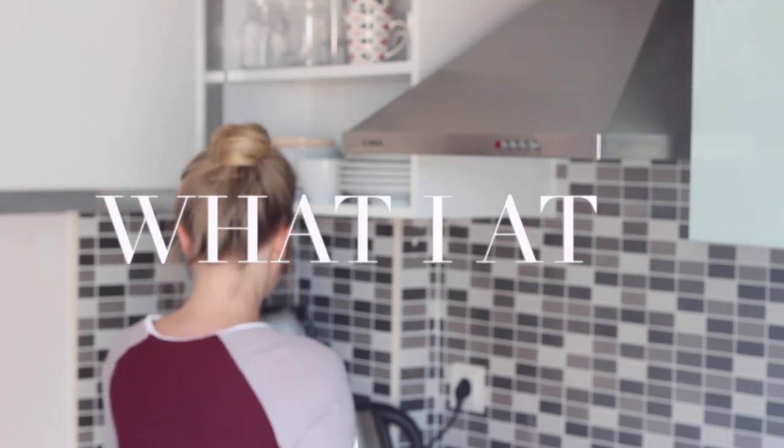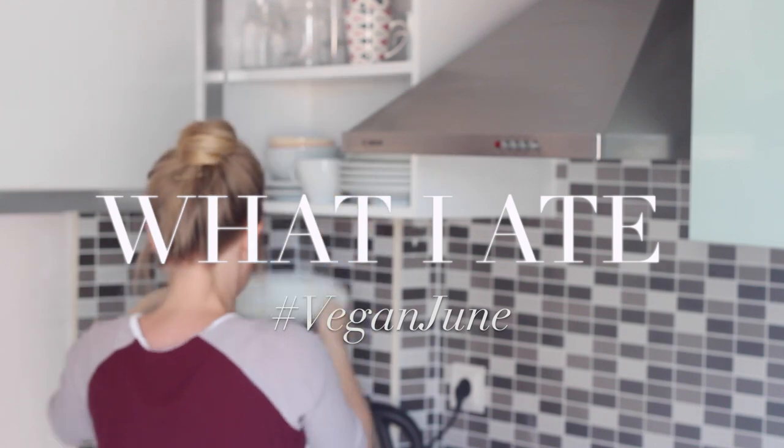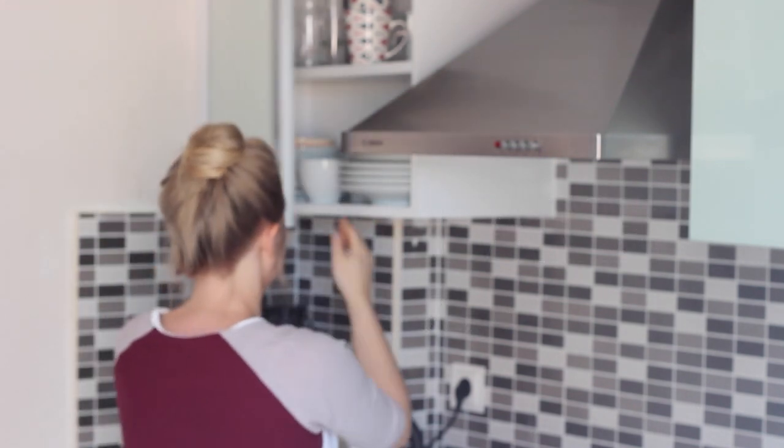Hi everyone, welcome to day 22 of Vegan June, the last video in this series. And so here's what I ate yesterday.